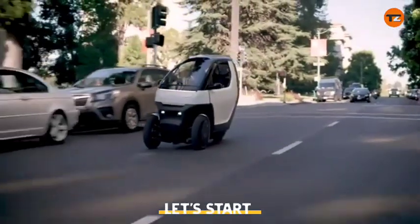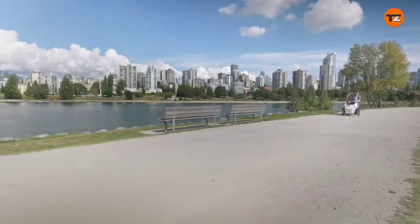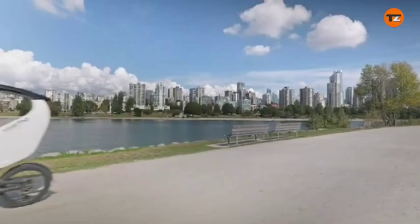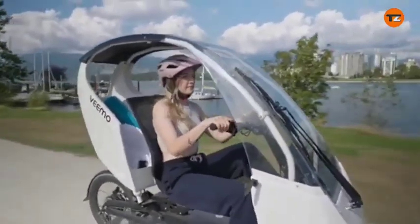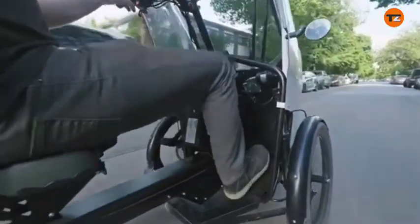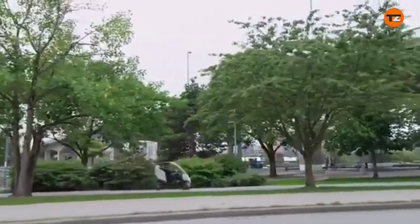Let's start. The Envo Vimo is a semi-enclosed, pedal-electric tricycle that combines the features of an e-bike with the weather protection and comfort of a small car. It's designed by the Canadian company ENVO for urban commuting and other micromobility needs.